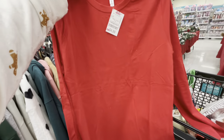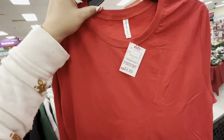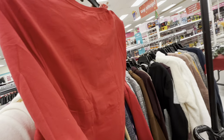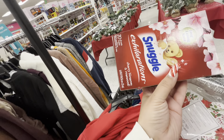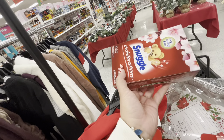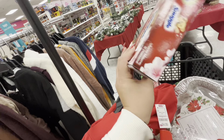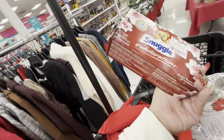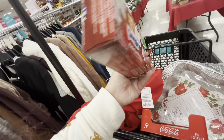I also found a red long-sleeve shirt for $4.99 that I'm going to wear with my Christmas cardigan. And I found Snuggle dryer sheets — fabric conditioner sheets — they smell so delicious, for $3.99.